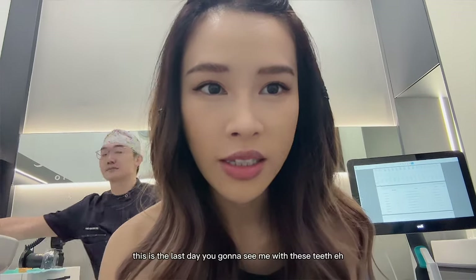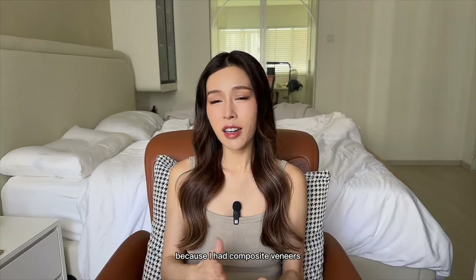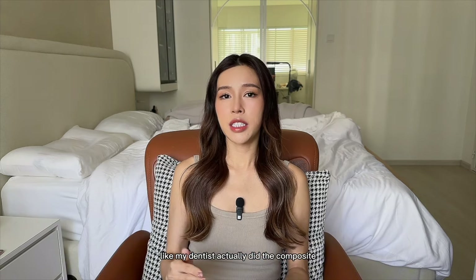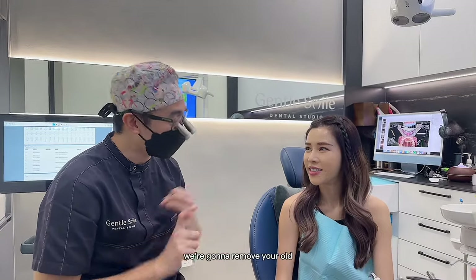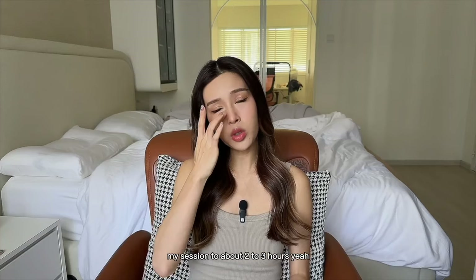This is the last day you're gonna see me with these teeth. Because I had composite veneers, we had to remove them first before doing anything else. My dentist did the composite veneer removal and the shaving down of the teeth together on the same day. After removing the old veneers and polishing the teeth, they did a scan, which would be used to make the new porcelain veneers. My session took about two to three hours.